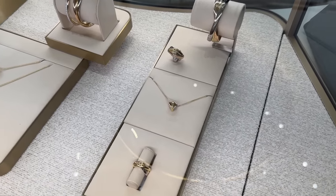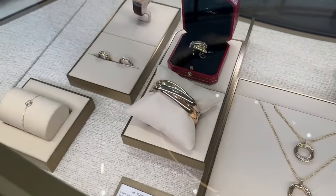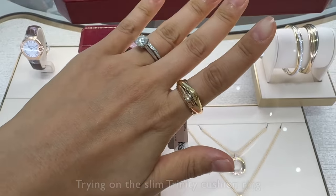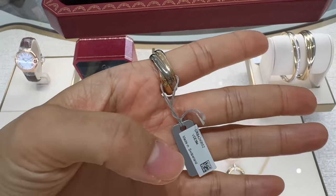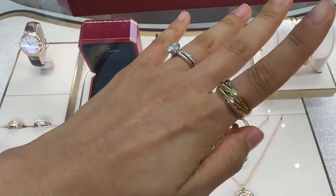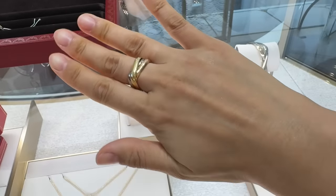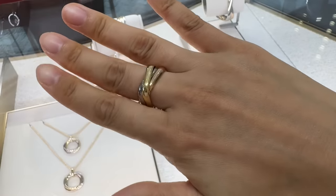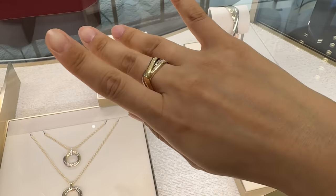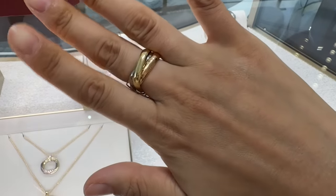These are the Cushion Trinity rings and bracelets. It's called the Cushion, but also called the Box — size 52 on the middle finger. In a thicker version or in the same standard... that's the thicker version. We can try it, though I think the thicker one looks a bit masculine.